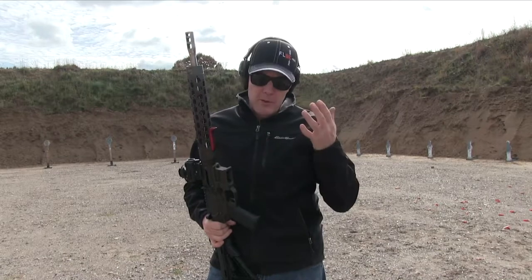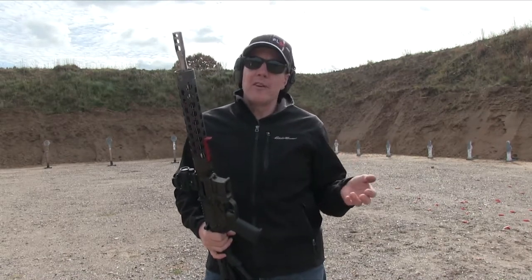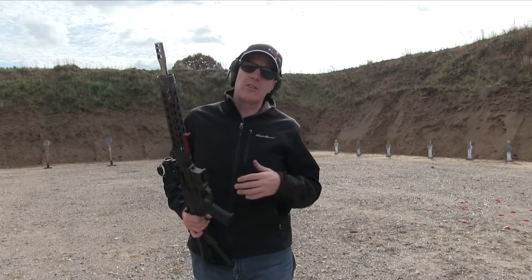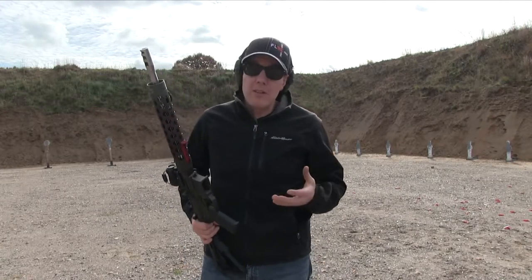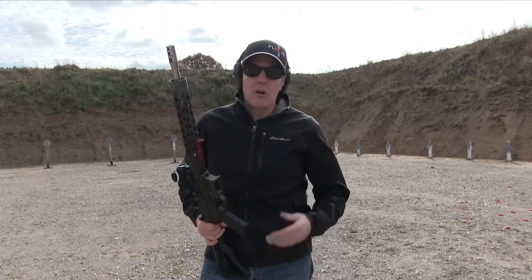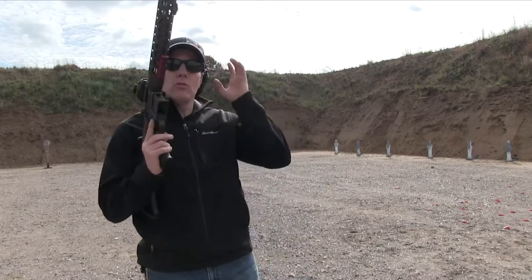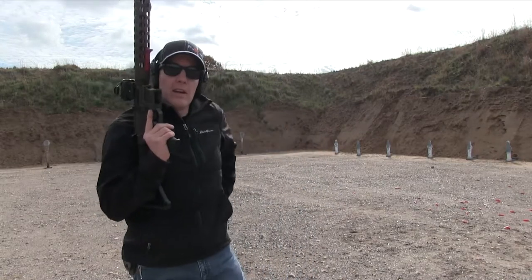We're going to be doing a series of videos on the equipment and playing the game. Some of our friends like Josh Freilich, who's one of the top PCC shooters in the country, is going to give me some lessons on shooting PCC so I can get better and hopefully we can convey that all to you. Join me at the office where we talk about the different guns and gear we're going to use for getting into 3-Gun and PCC.